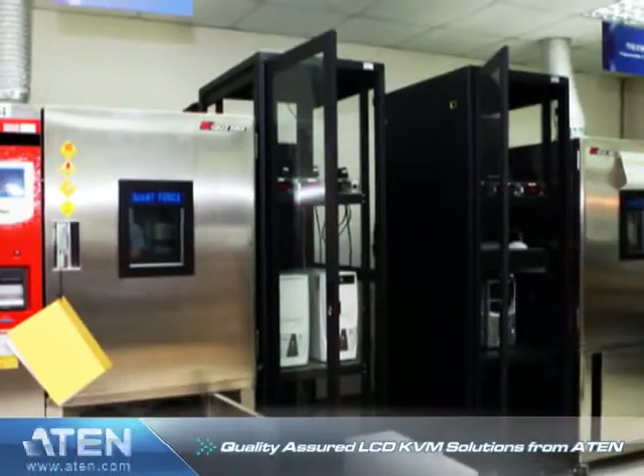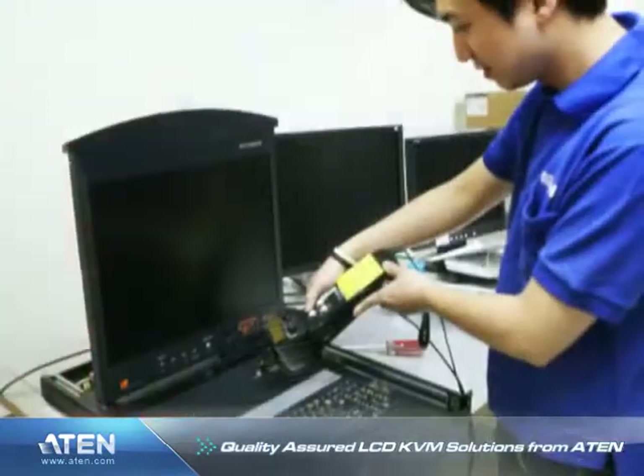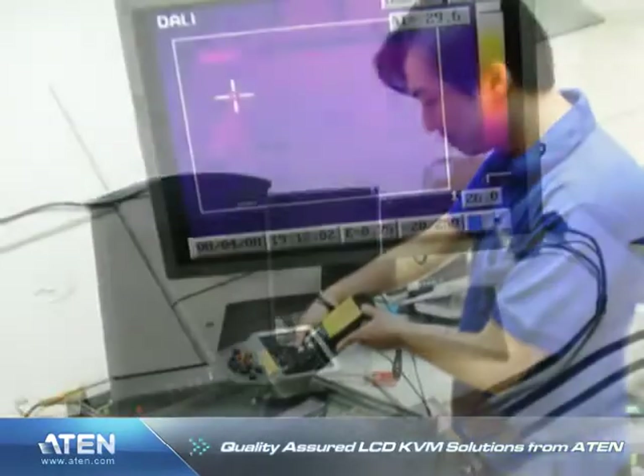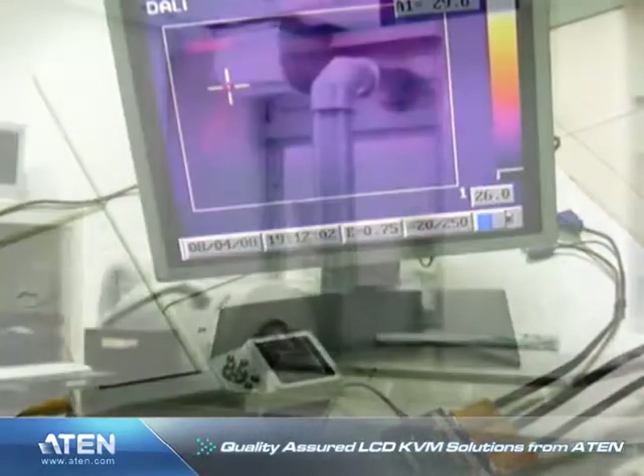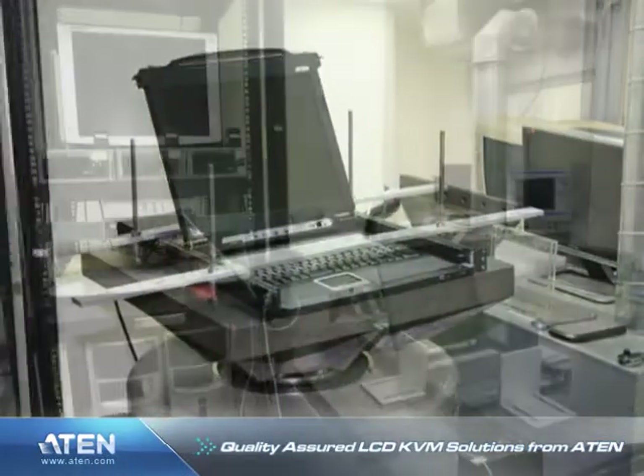The ATEN LCD KVM switch consoles feature high quality components and are rigorously tested to ensure that they meet our strict high quality standards. At the ATEN in-house manufacturing facility, specialized quality tests are conducted on our full range of LCD KVM switch solutions.